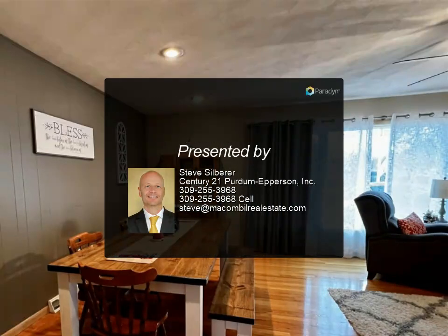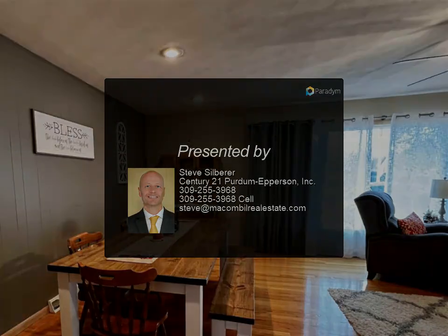The basement level has a very large game slash family room and two other rooms that are big.